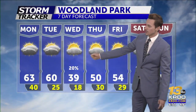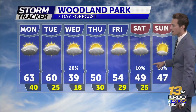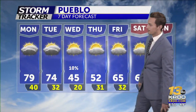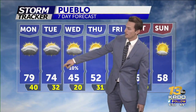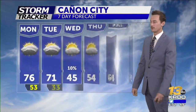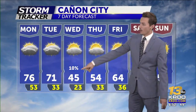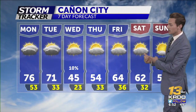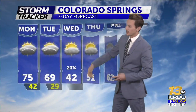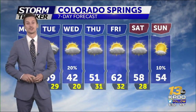Going from the low to mid 60s in Woodland Park down to 39 for a high on Wednesday, with Thursday morning waking up to the upper teens, then gradually warming up throughout the rest of the week to around average. In Pueblo, mid to upper 70s today and tomorrow, only 45 on Wednesday with the slightest chance of a flurry or a raindrop. Same story in Canyon City — low to mid 70s expected, with only the 40s on Wednesday. In Colorado Springs, upper 60s to low 70s Monday and Tuesday, 42 on Wednesday, and a very cold start to Thursday morning.